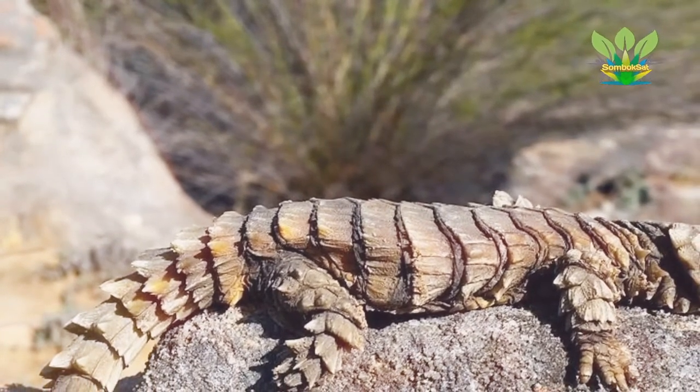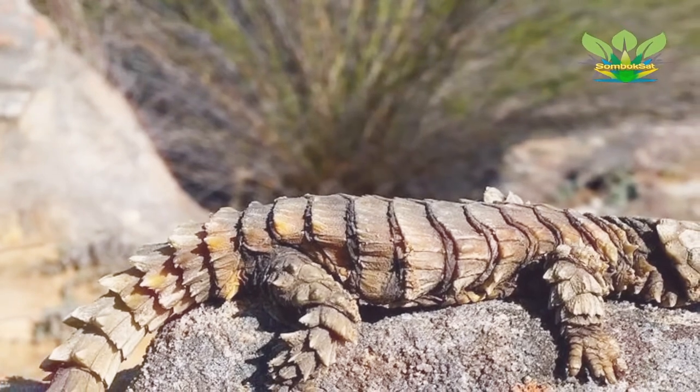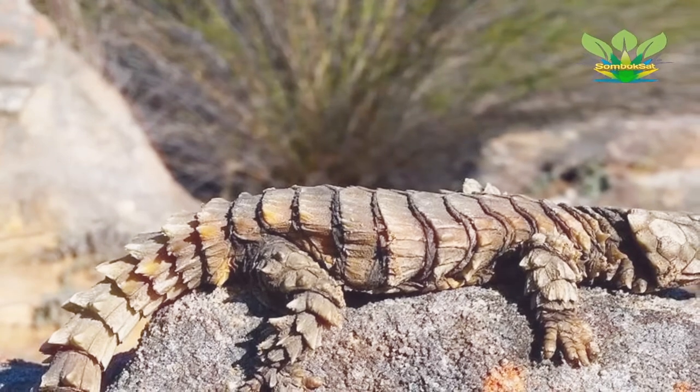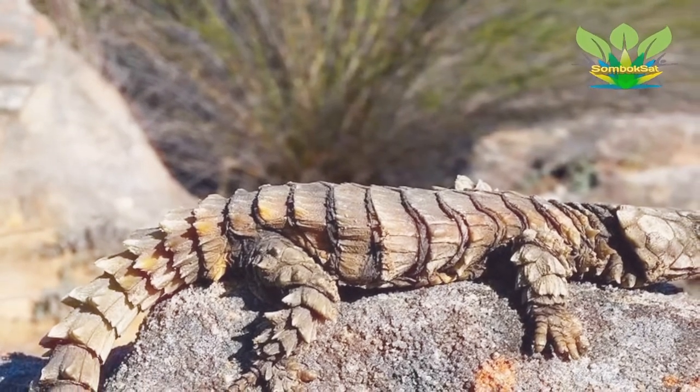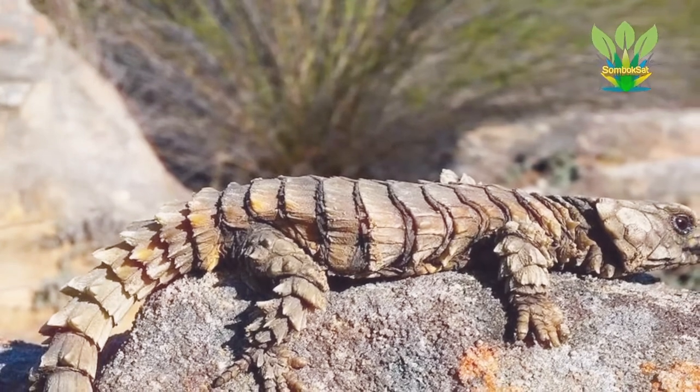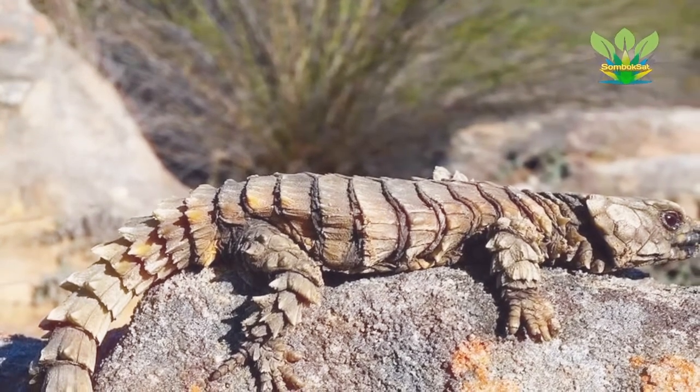O. cataphractis is endemic to the succulent Karoo biome in the northern and western Cape provinces of South Africa, where it occurs from the southern Richtersveld to the Piketberg mountains and the southern Tanqua Karoo. It inhabits rock outcrops and mountain slopes, preferably on sandstone substrate.